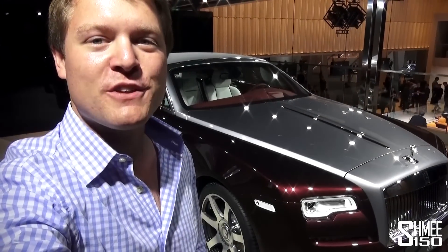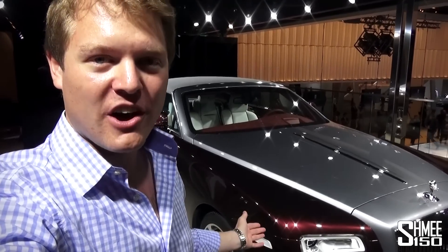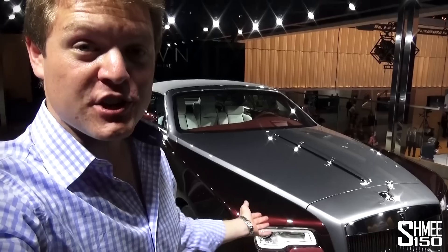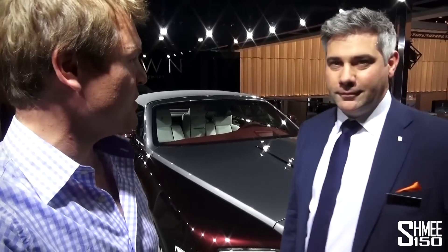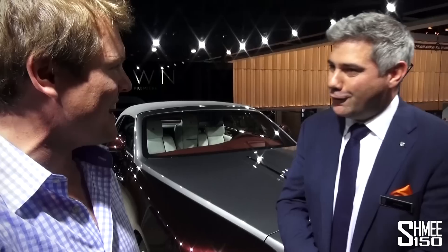Hi guys, I'm Shmi and we're at the 2015 IAA, the Motor Show in Frankfurt, where I'm visiting the Rolls-Royce Villa to take a look at this car, the new Dawn. And to be shown around Dawn, I'm going to be joined by product manager for this car, Jonathan Shear, so thank you very much for joining me today.